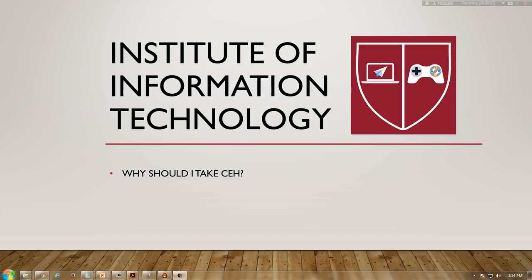So why should I take the CEH course? The Certified Ethical Hacker program is the core of the most desired information security training system any information security professional will ever want to be in. The CEH is the first part of a three-part EC Council information security track which helps you master hacking technologies. You will become a hacker, but an ethical one.